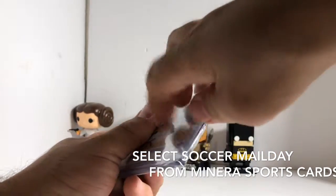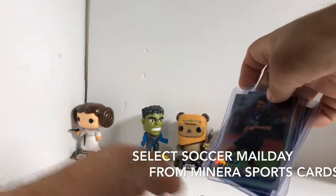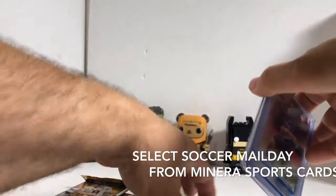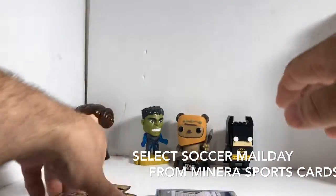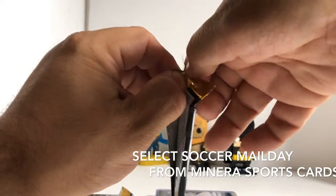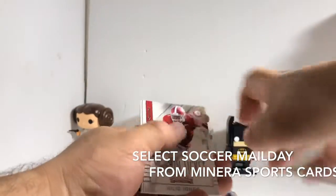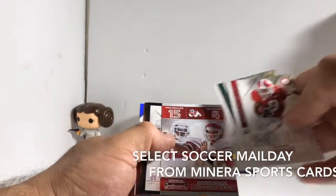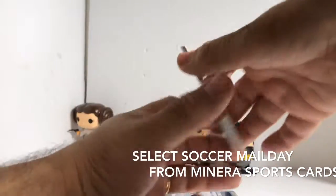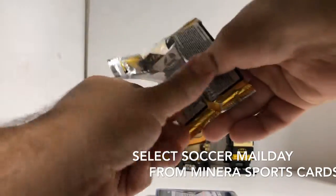We got some Contenders football — we'll open those first. I got a bunch of stuff, no hits. I didn't see any autos. Hopefully we get an auto in here to make up for it. Oh, we got something shiny back there — just Melvin Gordon and Nick Foles foils. There's a lot of autographs in these draft packs.